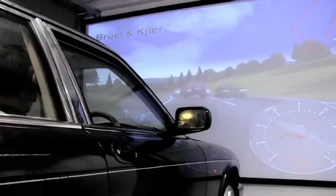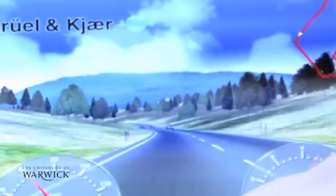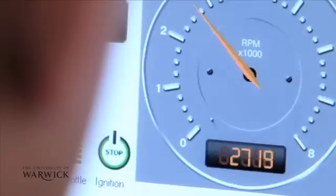Our Listening Room and Full Vehicle Simulator allows the evaluation of driver behaviour and people's subjective and emotional responses to new products and environments. All of this is assisting UK companies with their design and product development process.